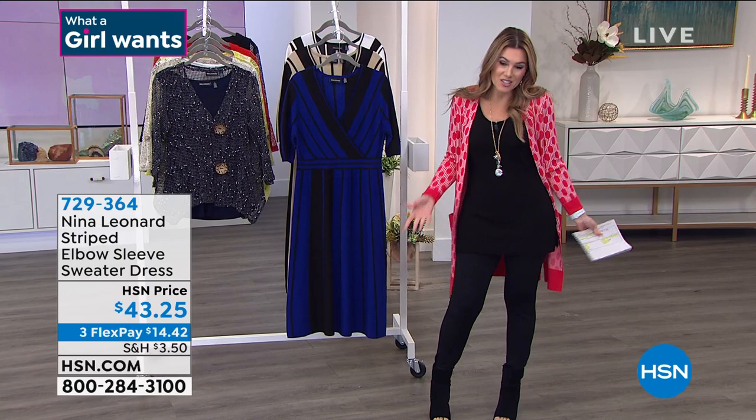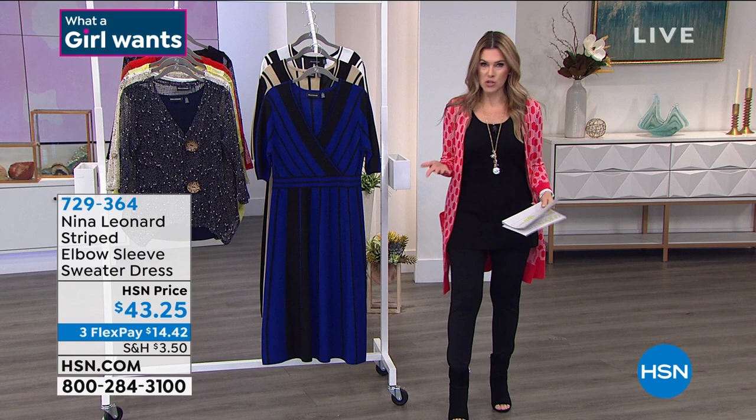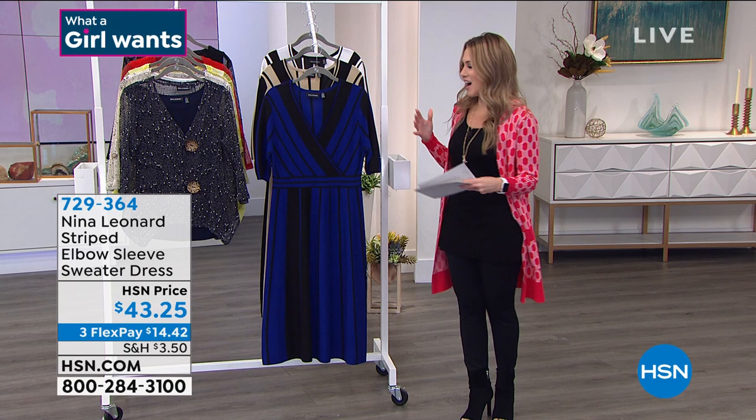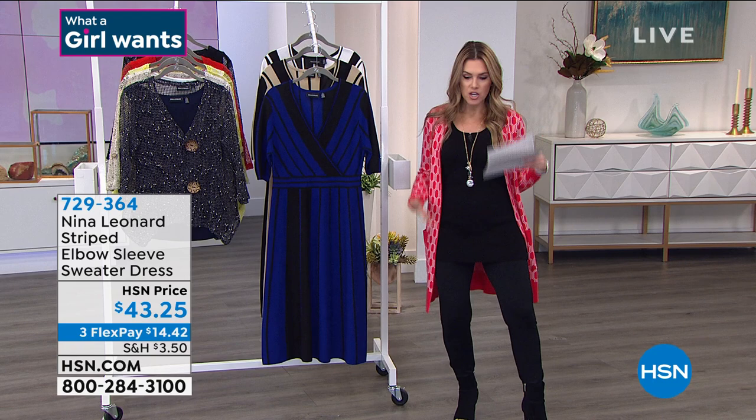Now we're going to take a moment, because I couldn't have a Nina Leonard show without showing you a dress. It's an iconic silhouette to showcase because no one fits and flatters a woman's figure — all shapes, all sizes, all heights — like Nina Leonard. There's something about slipping on a Nina Leonard dress and all of a sudden everything looks smooth and gorgeous.